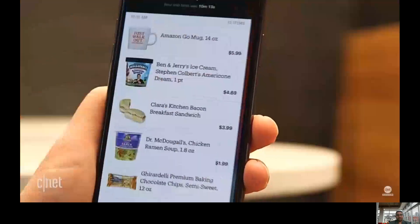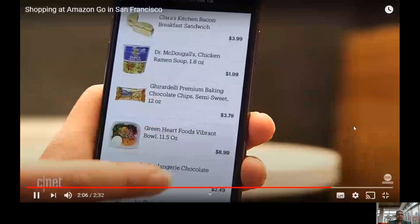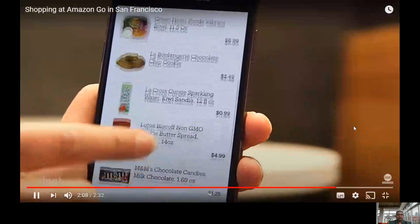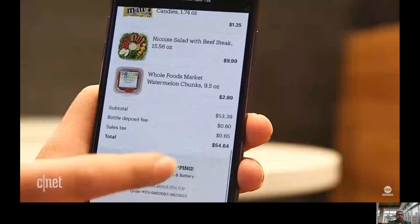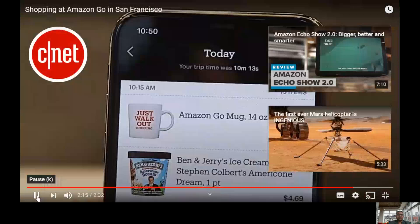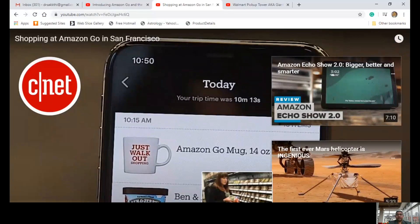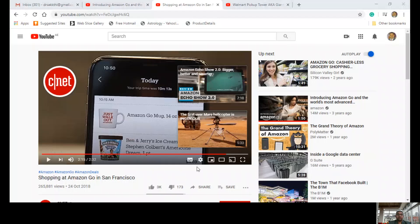I've just left the store and now I'm going to go into the app and it gives me an invoice of everything that I bought. I went a little bit crazy. I bought some stuff. My invoice is there and my card's been charged and that's it. You can see very clearly how Amazon has released the technology for the use of consumers and how consumers are enjoying it.